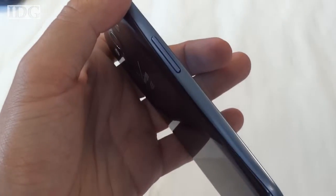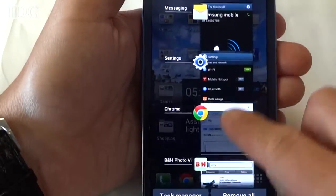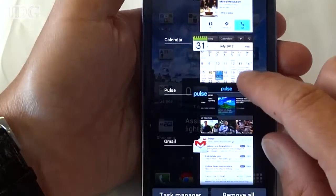There's a headphone jack, power switch, and volume rocker, as well as a physical home key. The GS3 has a 1.5GHz dual-core processor and 2GB of RAM.